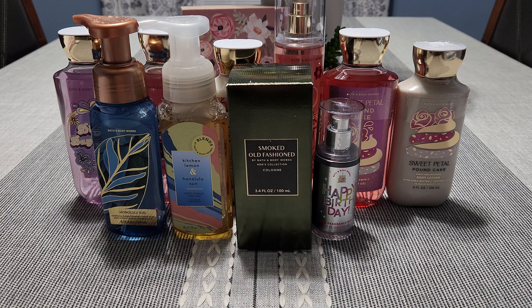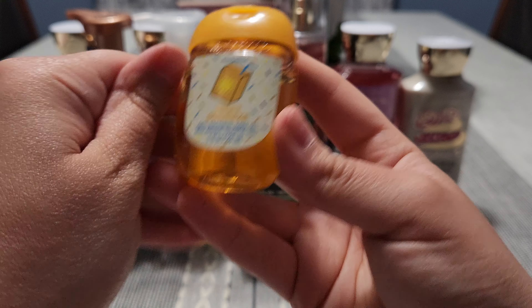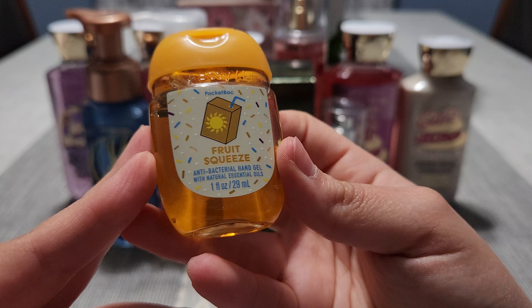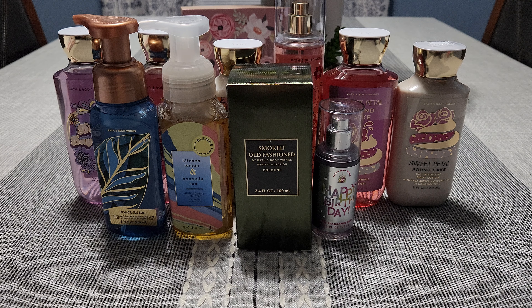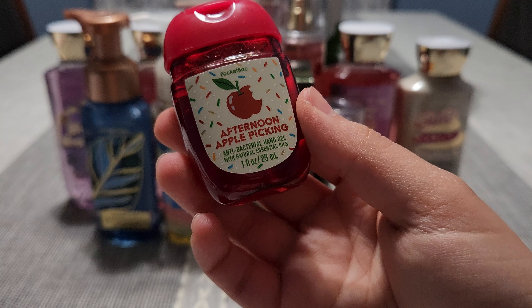I picked up some hand sanitizer because I needed some. I should have got the scent descriptions for you guys on these, but I did not — I'm sorry. The first one is Fruit Squeeze — look how cute the packaging is, it's like a little juice box. It just smells like a citrusy, orange juice kind of scent. I also grabbed Afternoon Apple Picking.